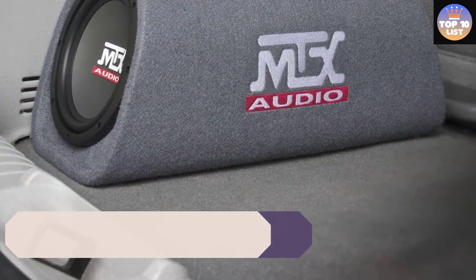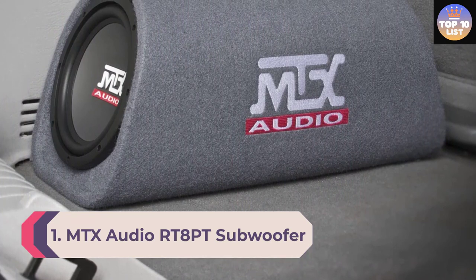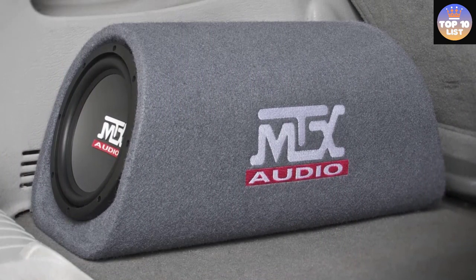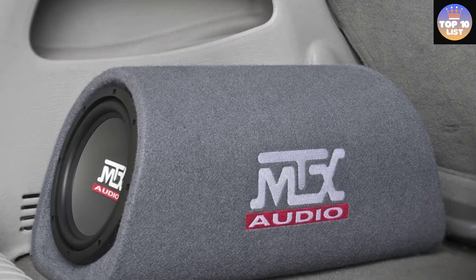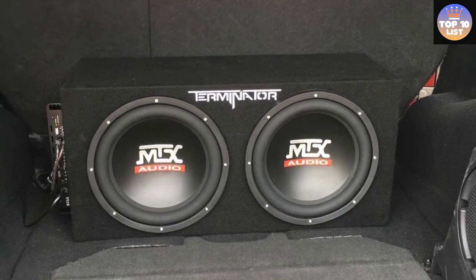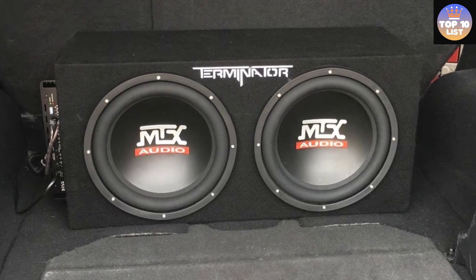Number 1: MTX Audio RT 8PT subwoofer. This is the most popular option on our list. The MTX Audio RT 8PT is a universally powered bass tube or subwoofer enclosure from MTX, a brand we feature multiple times on this list.